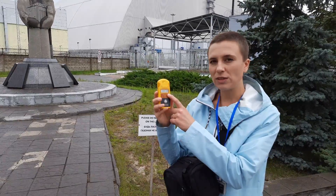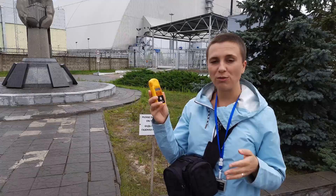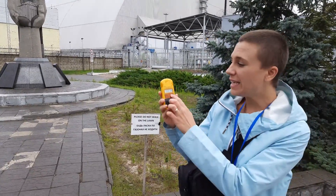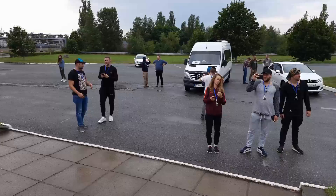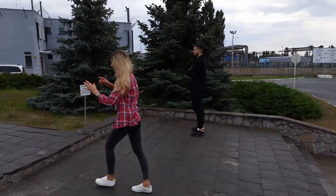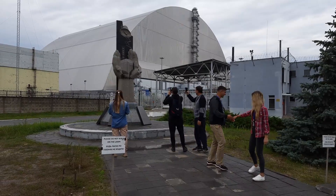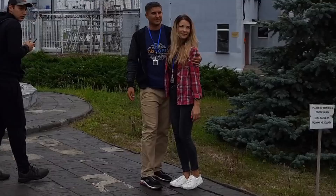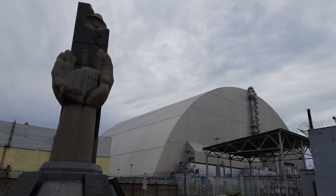If you compare that level to the radiation on board an airplane when you are flying, you have 2.5 to 3.5 microsieverts per hour — so here it is about three times less than on board a plane. Now many tourists stop here just to take photographs, and it doesn't really feel like being at the epicenter of the worst nuclear disaster — it looks quiet and peaceful.